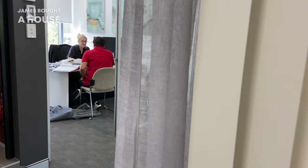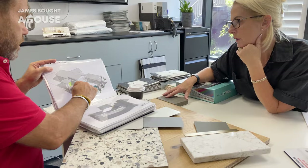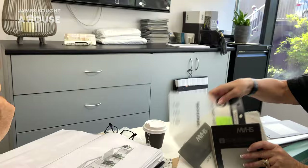The Sneddon brothers are a cracker team of painters. They're now working on the inside of the house, repeating that clean white look, this time in Taubman's Crisp White.